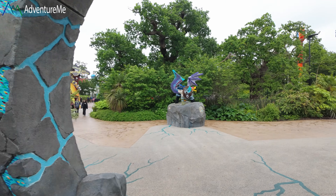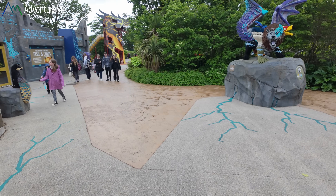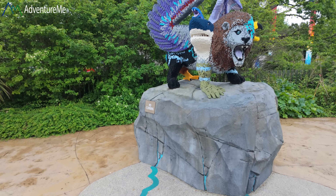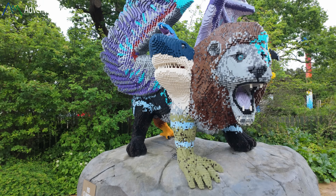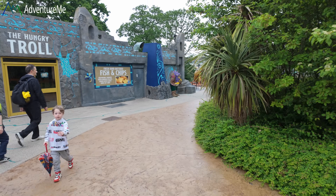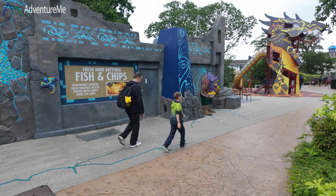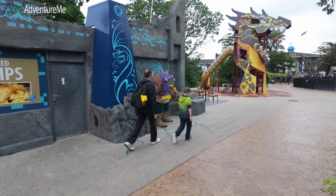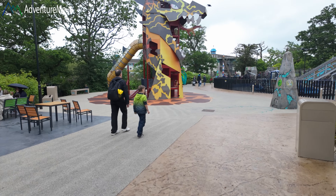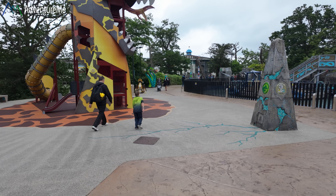This is the brand new area for 2022 I believe. There are quite a few LEGO figures around all over the place — if you're into LEGO you'll love this place. Hence it's called Legoland — that was a stupid thing to say. Anyway, I'm going to head down to the flying theatre now. I'm not 100% sure where it is but I think it's at the bottom somewhere.